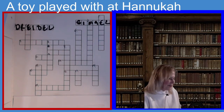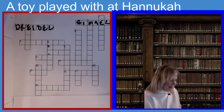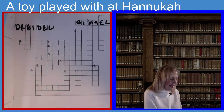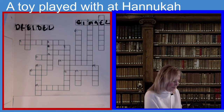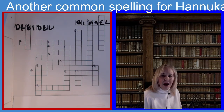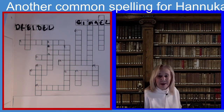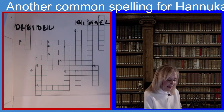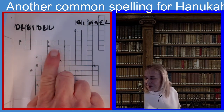Now we're going to do seven across. This is our 15-minute crossword puzzle for this week. The clue is another common spelling for Hanukkah. How else would you spell Hanukkah if you didn't spell it H-A-N-U-K-A-H? There's only one N in Hanukkah. It's eight letters.